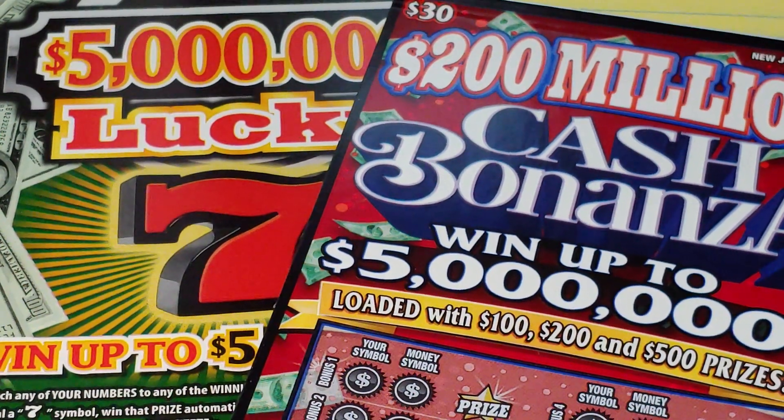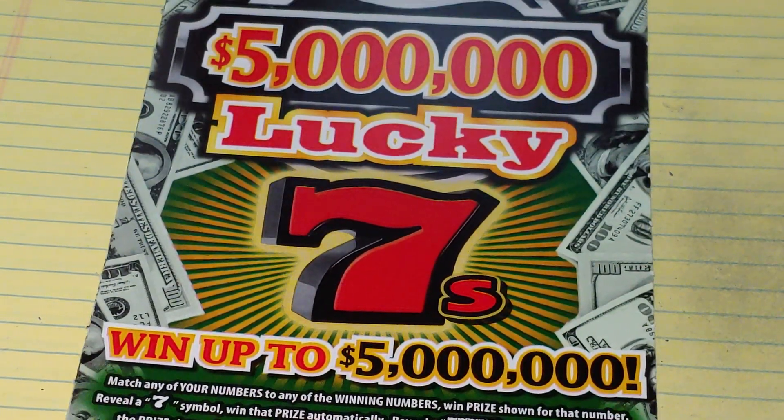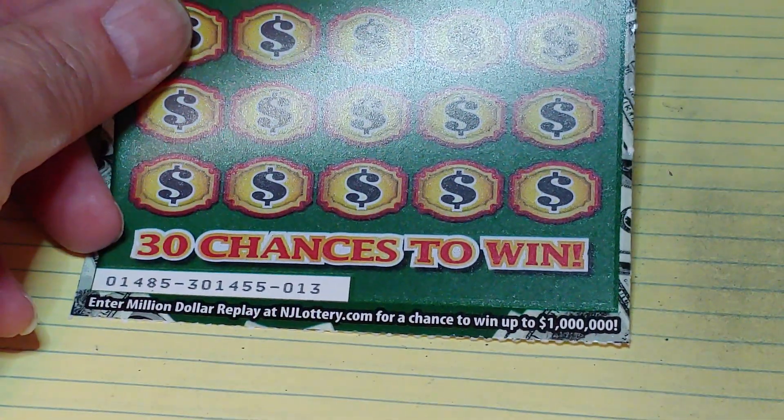Hey YouTube, NJ Scratcher here with $60 worth of New Jersey lottery tickets. We have the $200 million Cash Bonanza and a $5 million Lucky 7. Let's start with the Lucky 7 — we have ticket Lucky 13.